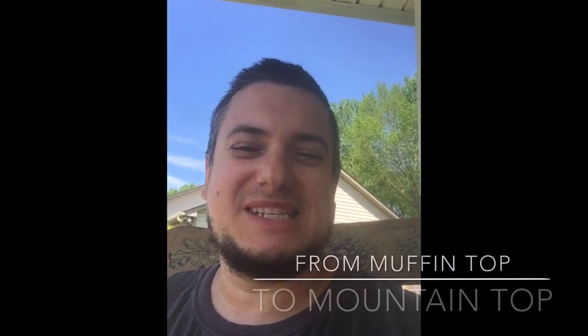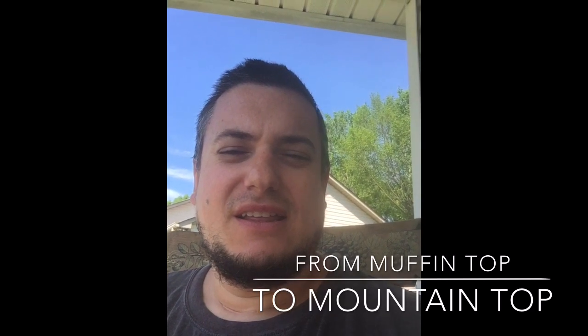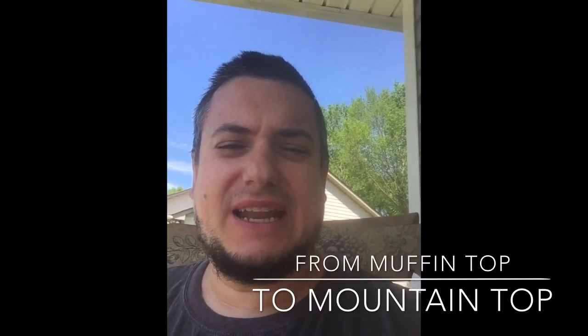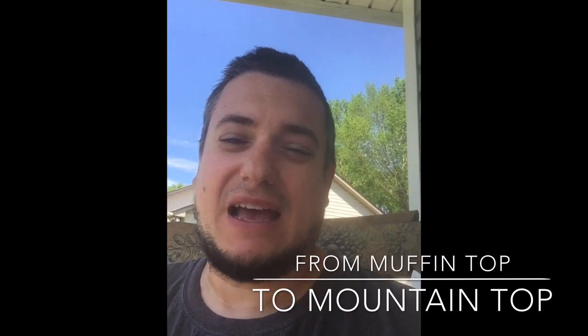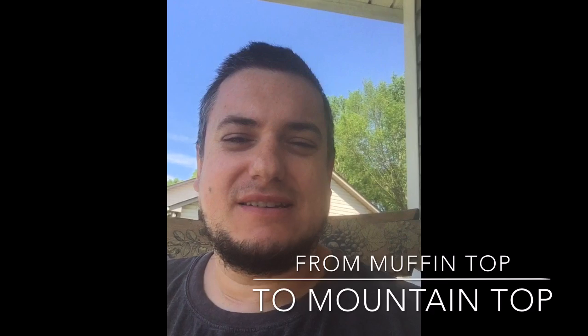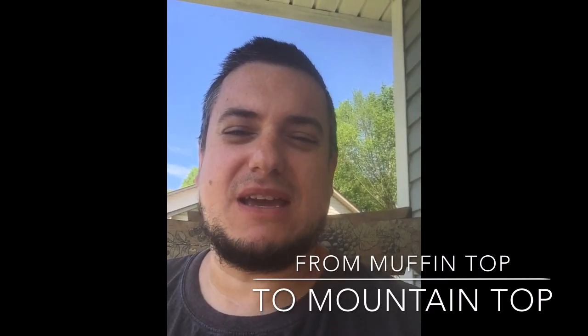Welcome everybody to week 7 and 8 of From Muffin Top to Mountaintop. This week I wanted to give a two-week update on how I did weight-wise and talk about how I'm making my food more flavorful without adding calories. Let's hop into the kitchen and dig in and share some things I've learned.